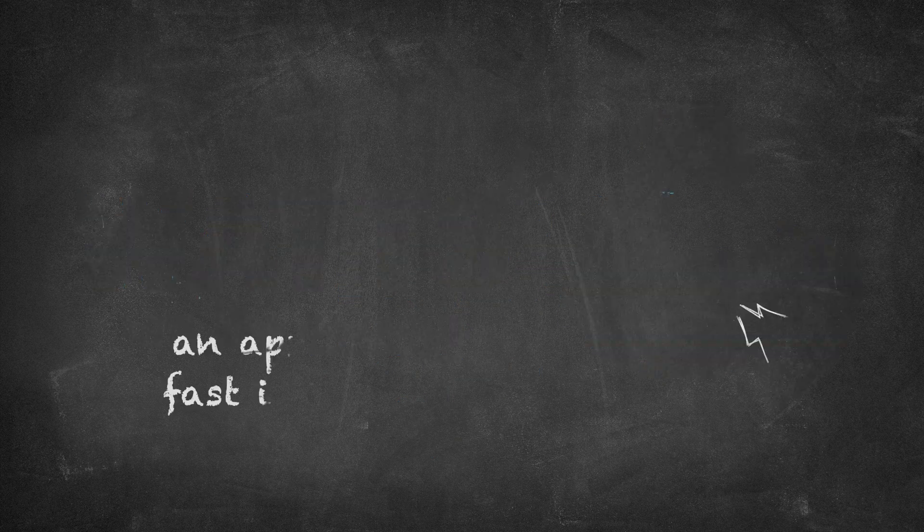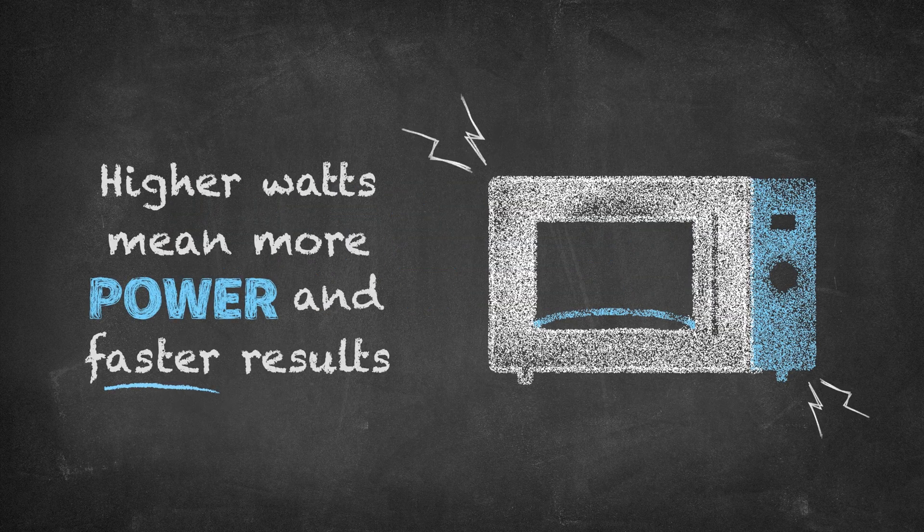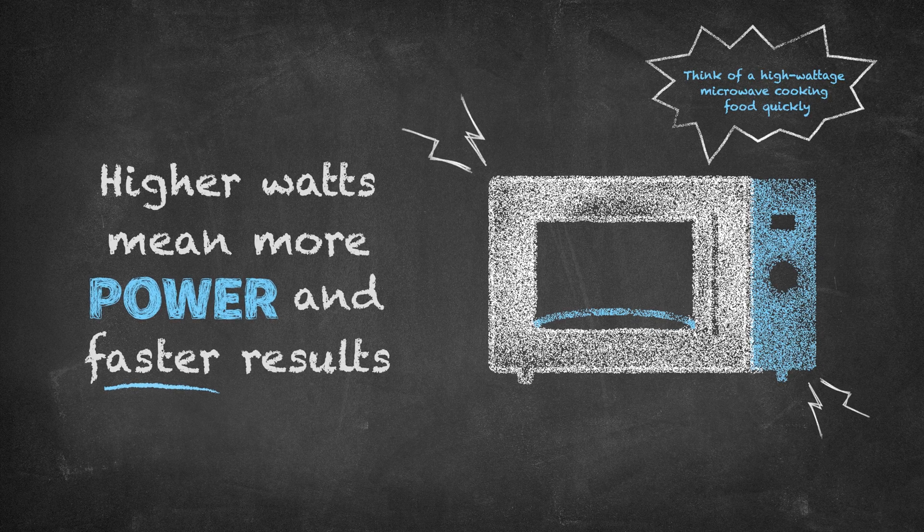Think of them like this. Watts are the muscle. They tell you how much power an appliance uses, like how fast it can get the job done. Higher watts mean more power and faster results. Think of a high-wattage microwave cooking food quickly.